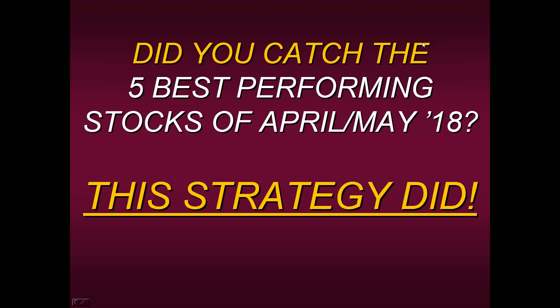Hello, everyone. Thank you for joining us today and welcome to this educational presentation where we ask the question: did you catch the five best performing stocks of April or May 2018? Well, the strategy and method I'm about to share with you today actually did.